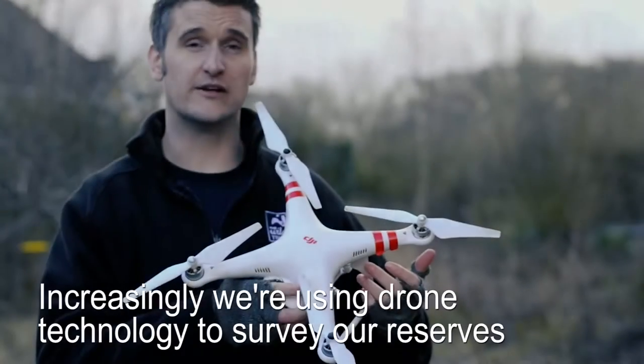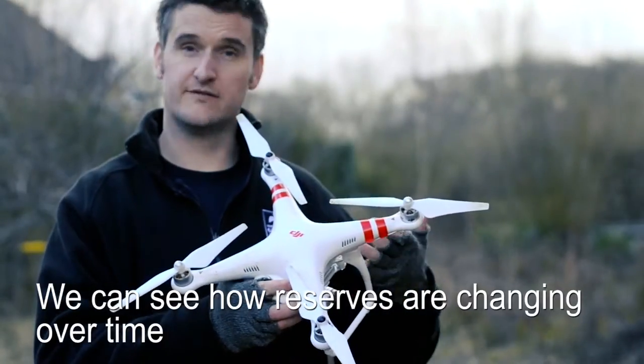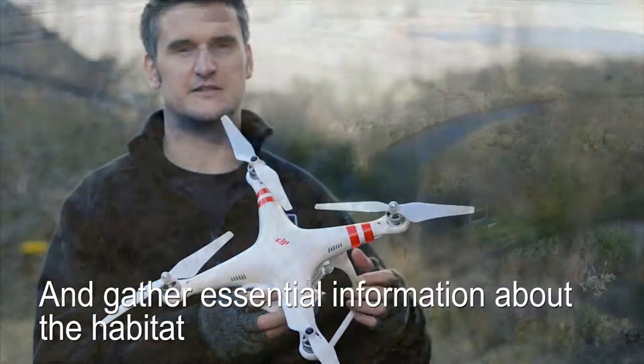Increasingly we're using new technology like this drone to survey our reserves. With the images taken from this drone we can look at how our reserves are changing over time and gather essential information about the habitat.